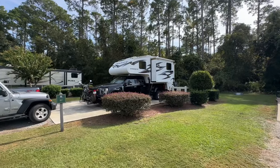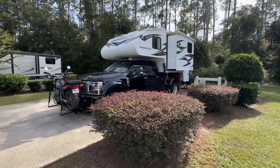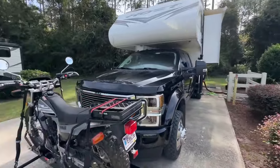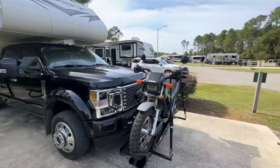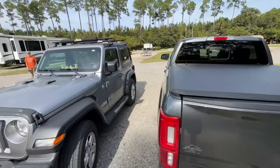This is our site for the next two nights. It is full hookups — water, power, cable, sewer, all nine yards. We are at the Navy base in a really nice campground. We are towing the Ranger and the Jeep also.